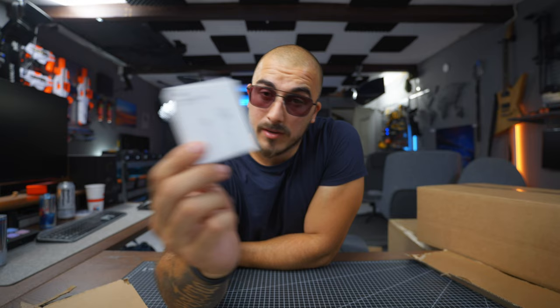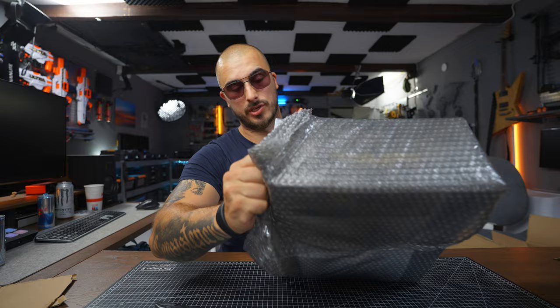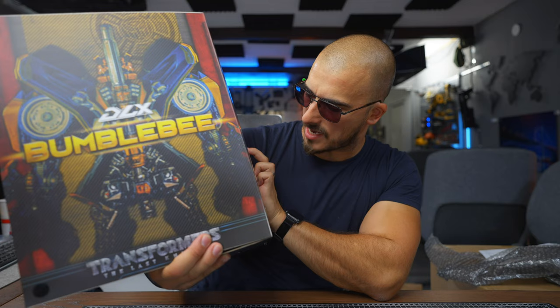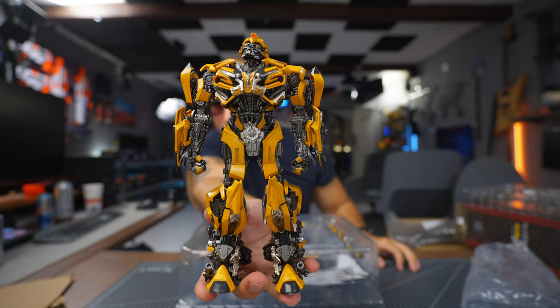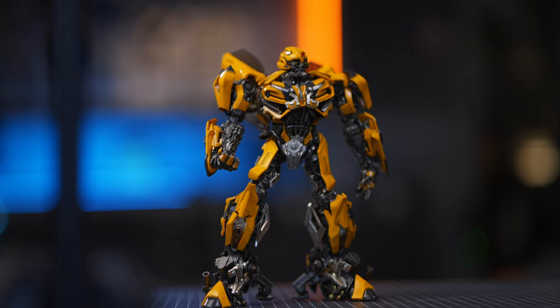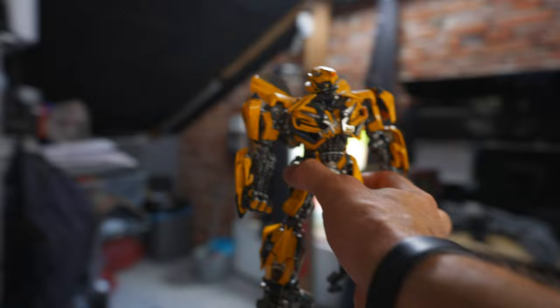Next up, something I've been waiting for for a long time. If you know me, you also know that I am a huge Transformers fan. Take a look — how good does that look? Here we have him, the man himself. He's heavy! Wow, how cool is this? Do you see the details on this thing? Here we have the classic wings. I'm gonna put you right next to Optimus — wow, look at that!